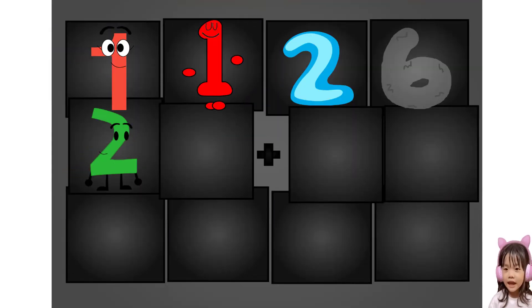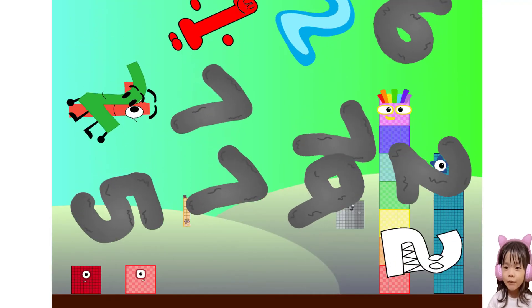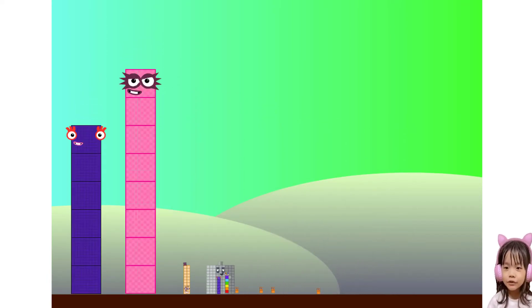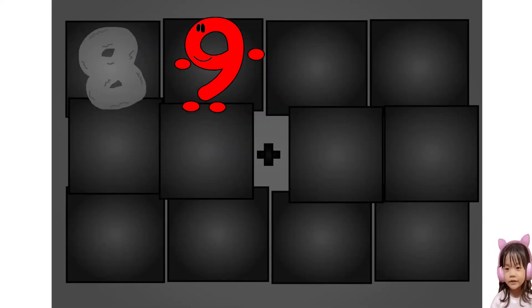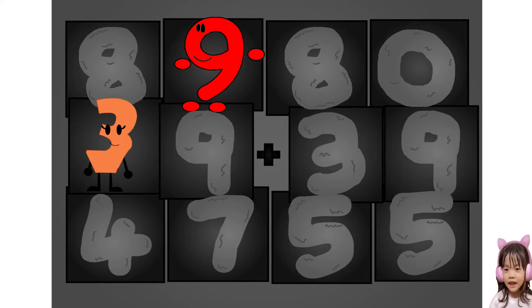One, one, six, two, seven, seven, one, seven, nine. Here they come — one, two, seven, nine, eight, zero, three, nine, three, nine plus seven. This big number blocks are going to show it off by adding.